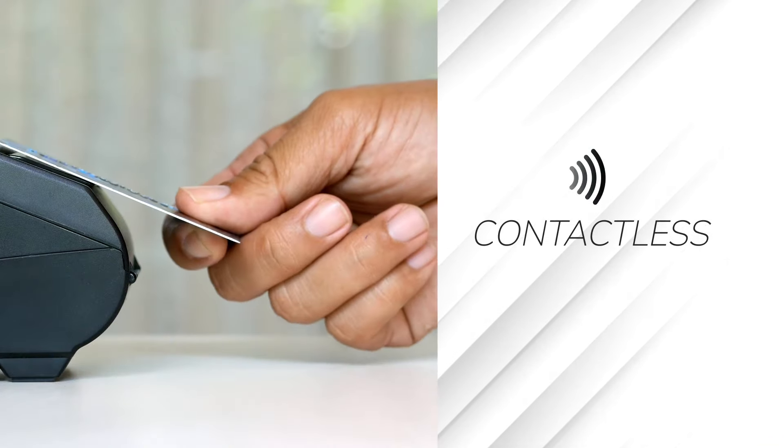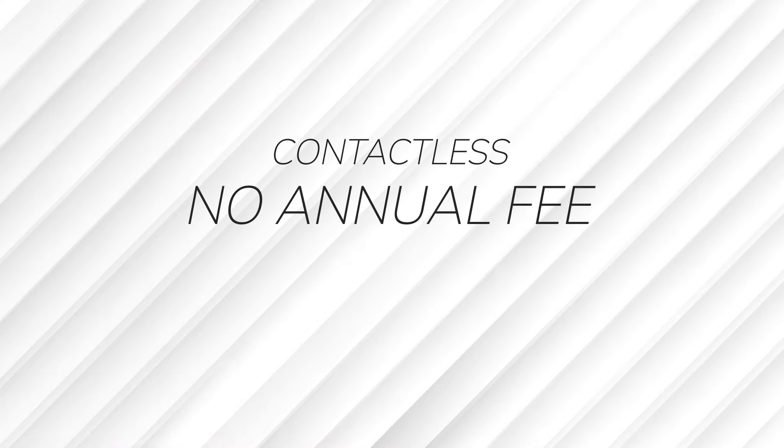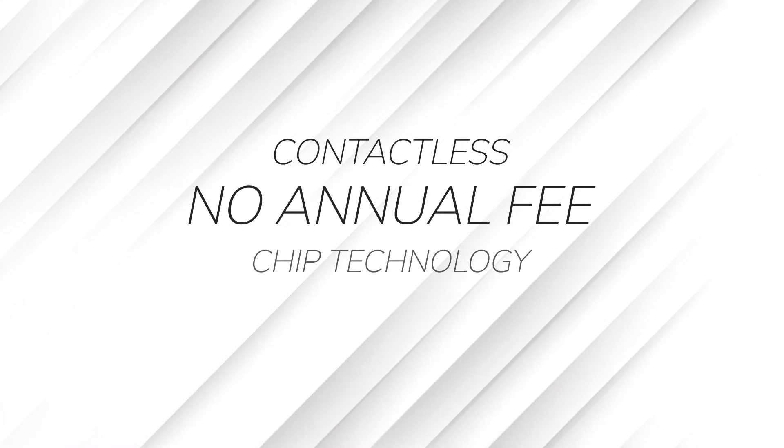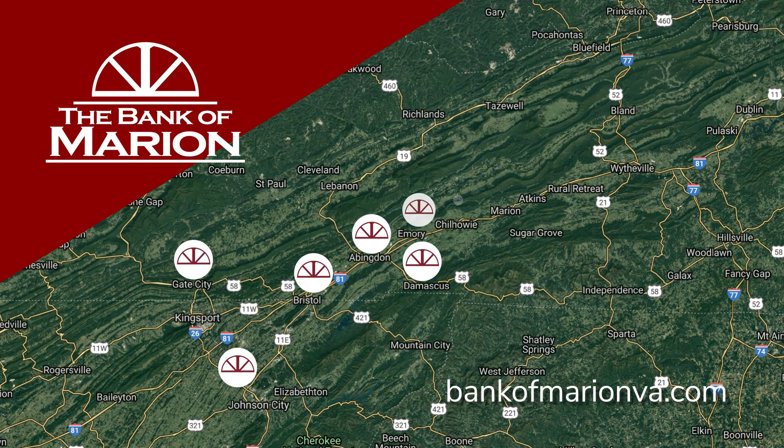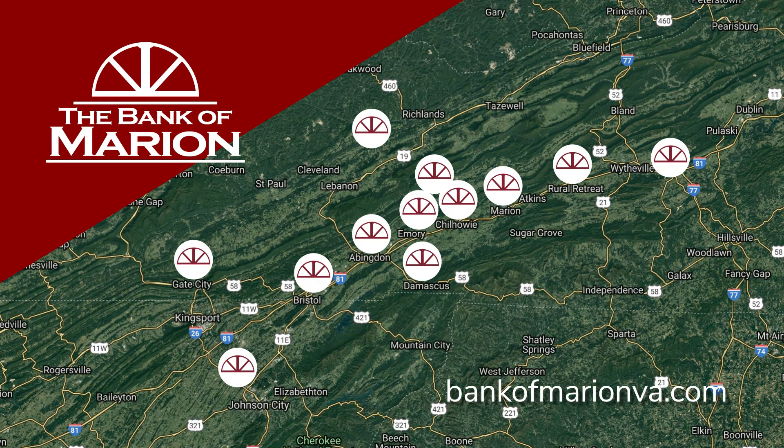Our Platinum Rewards Credit Card is contactless — just tap and go. No annual fee and the security of chip technology. Details at bankofmarionva.com or stop by any of our branches throughout the region for an application form.